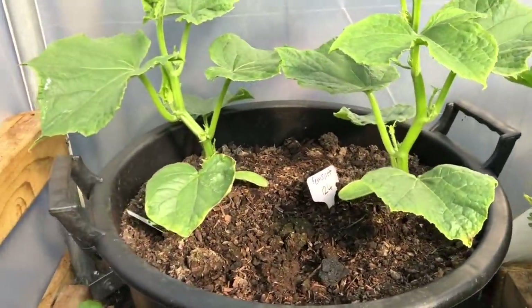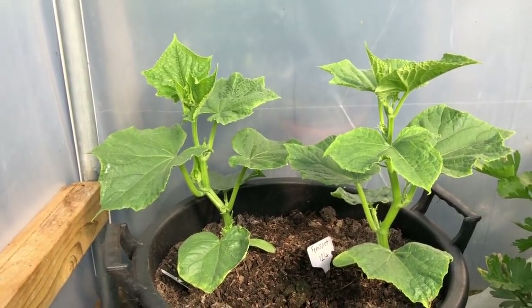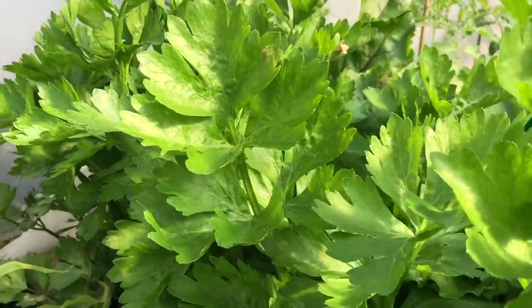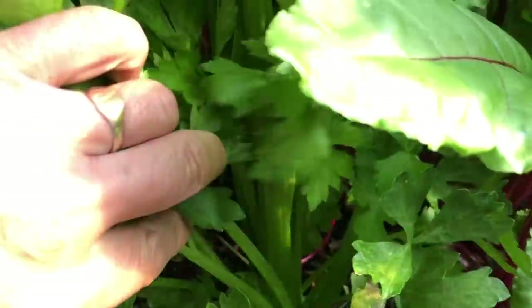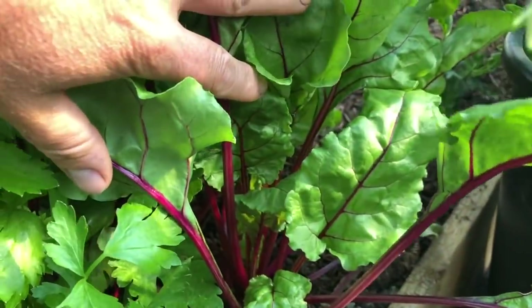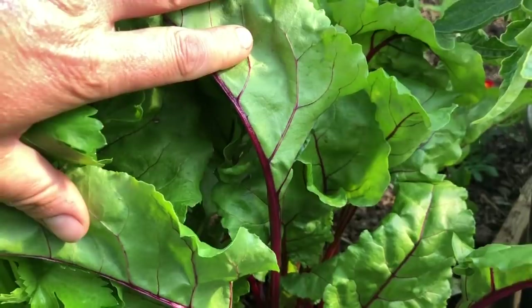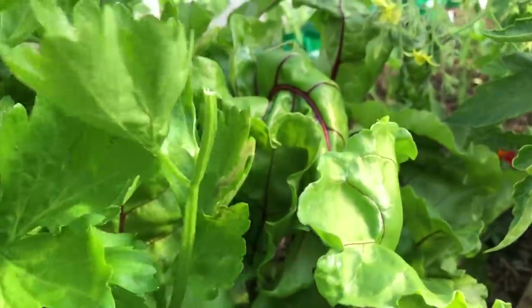I might even get the strings in for the cucumbers today. The celery looks really nice — great stalks forming, and it won't be long before we start harvesting some of that. These are my earliest beetroot and the roots are starting to grow.